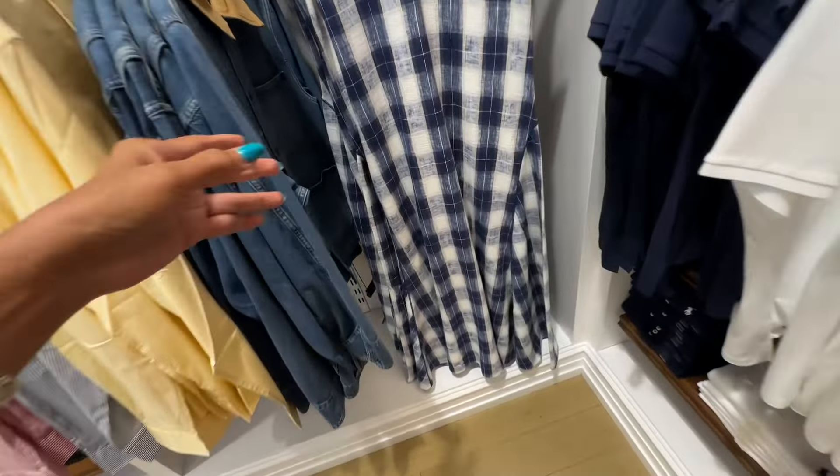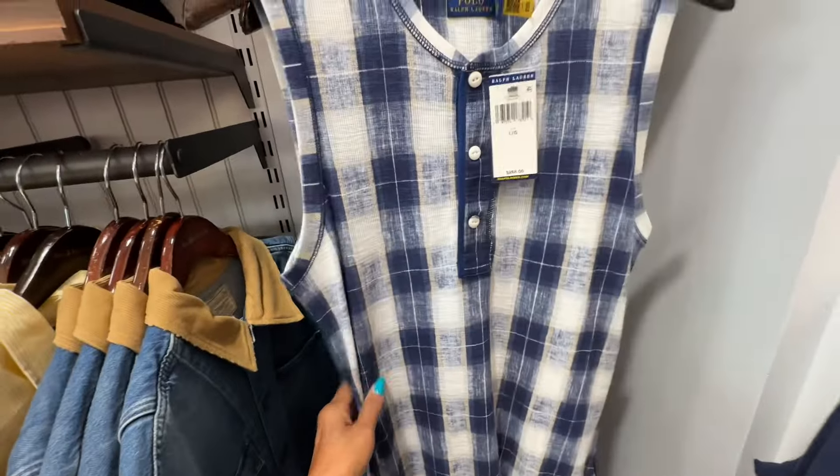Look at this long plaid dress. Look at the swing at the bottom. This is $268.